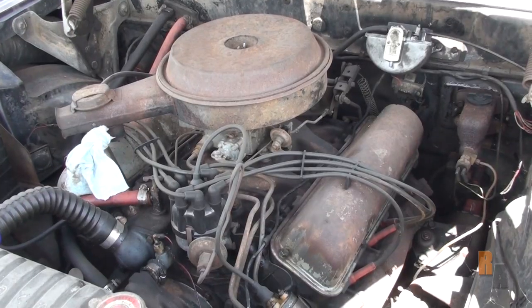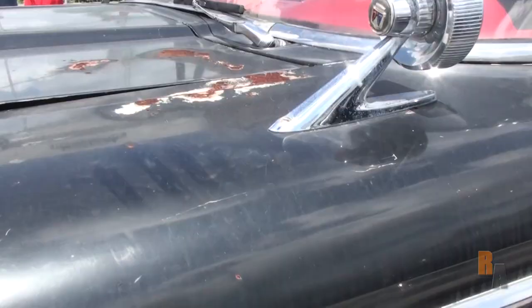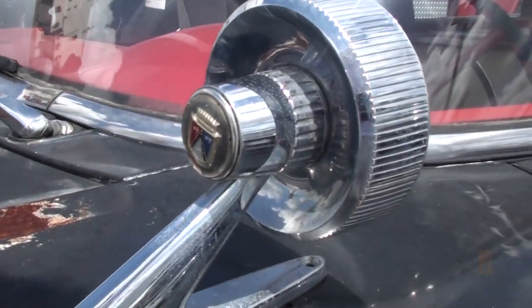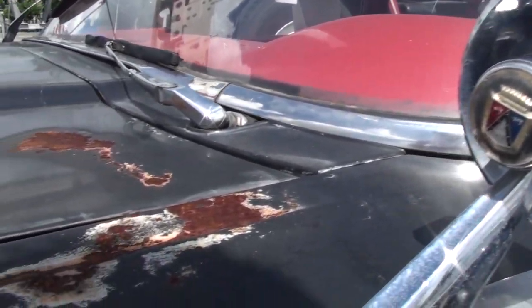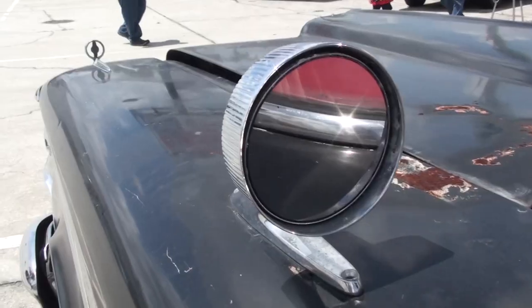If you want to see more wagons, click the video with the Pontiac Safari — it's beautiful. I've also got a Subaru and Eagle I found in Alaska. I have some more coming as well, so make sure you subscribe. Like to show that you care, and comment about how much you love wagons. Thanks again for watching, and I will see you on the next video.